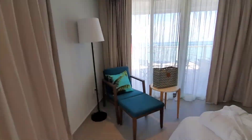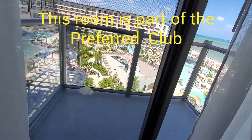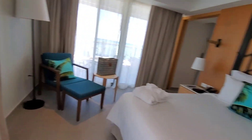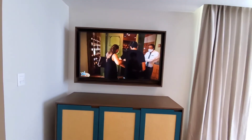This resort comes with a massive balcony, which we'll see in a moment, and also a smaller balcony that faces inward to the property. Of course, each room has its own television, so the living room has one as well as the master bedroom.